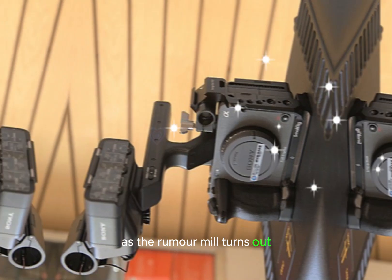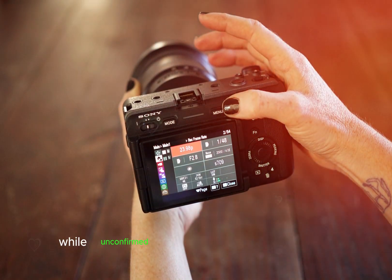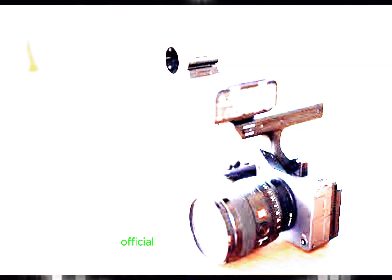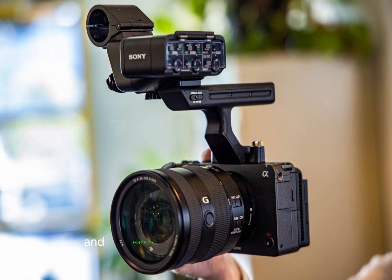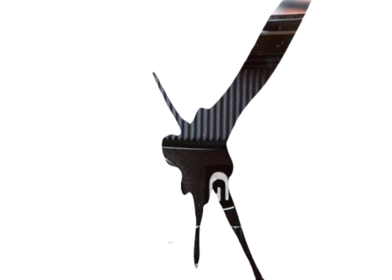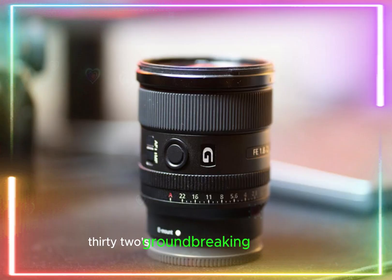As the rumor mill churns out tantalizing details about the Sony FX32, it's crucial to separate fact from fiction. While unconfirmed specifications spark excitement, caution is essential to avoid heightened expectations. Await official announcements from Sony and verify information through reputable channels. Share your hopes and expectations in the comments — what features do you crave in the FX32? Stay tuned for reliable updates as Sony officially unveils the FX32's groundbreaking capabilities.